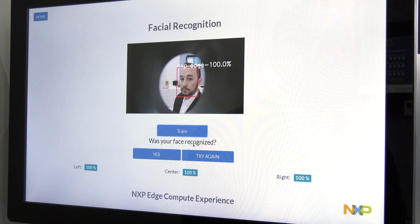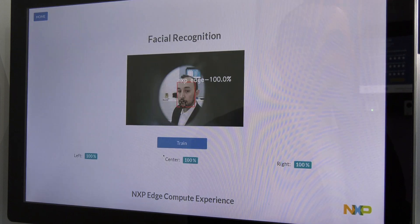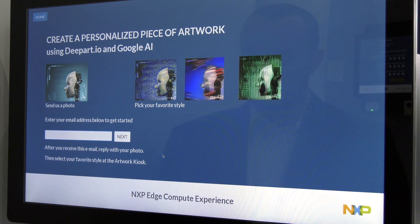Let's take a look if it recognizes me. Yep, there I am. I go ahead and click yes. And that's it — now all of the cameras within our booth area can recognize my face and track me as I move through the concourse.